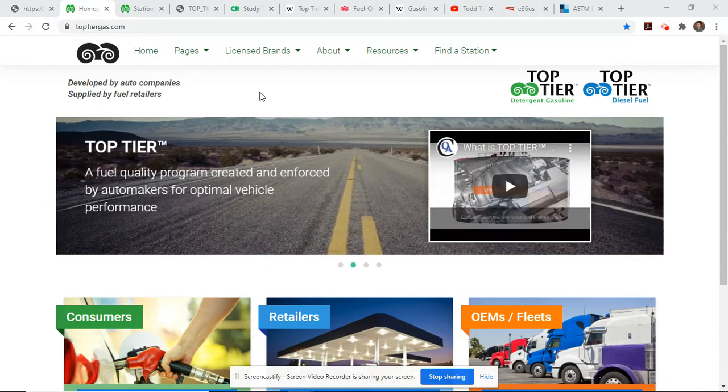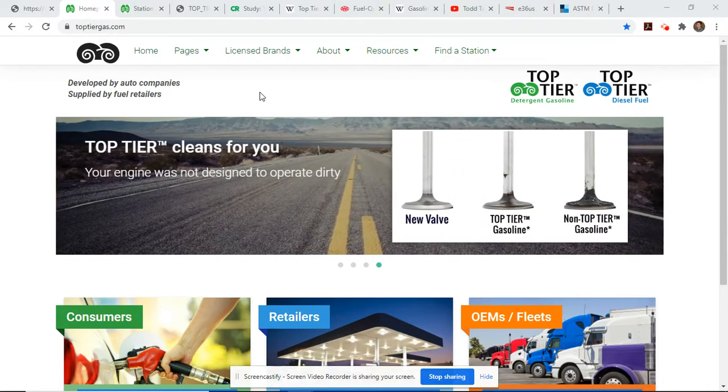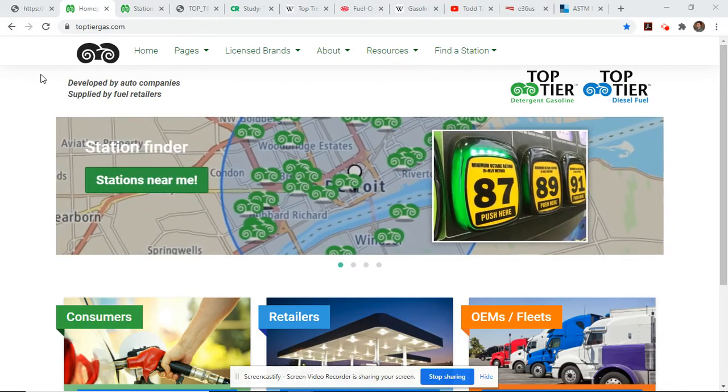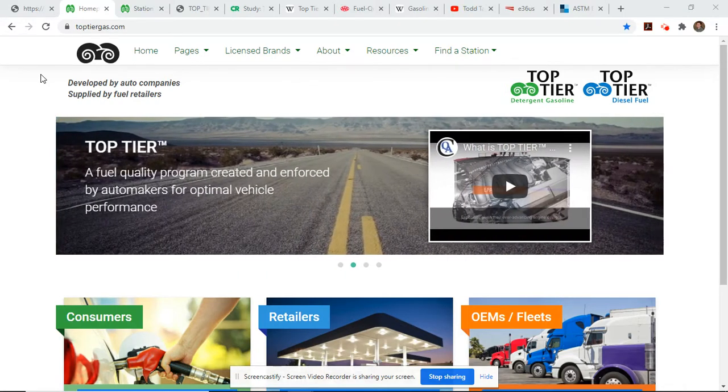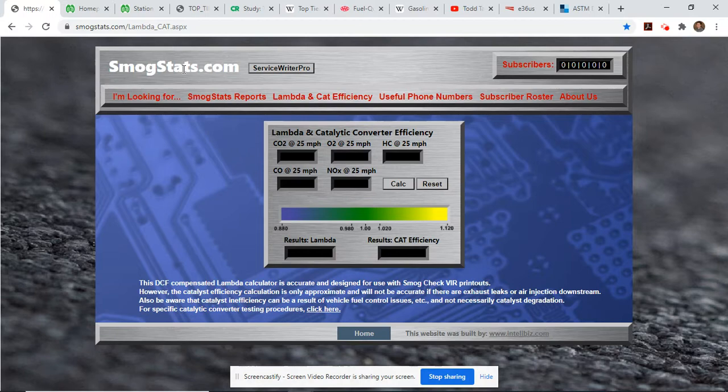I actually kind of stumbled on it. This program has been around since 2004, so for 16 years I've driven and not heard or known anything about it. The only way I found it was actually researching content for upcoming videos on troubleshooting the dreaded P0420 and P0430 codes, which brought me to smogstats.com, which I'll link in the description.